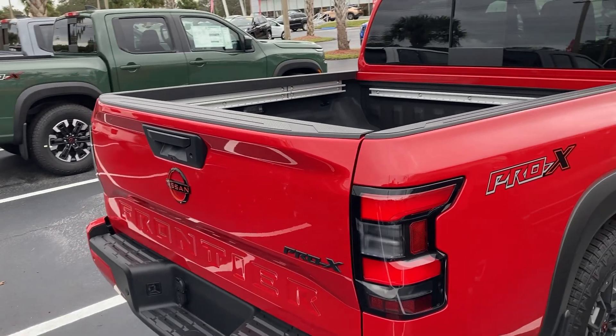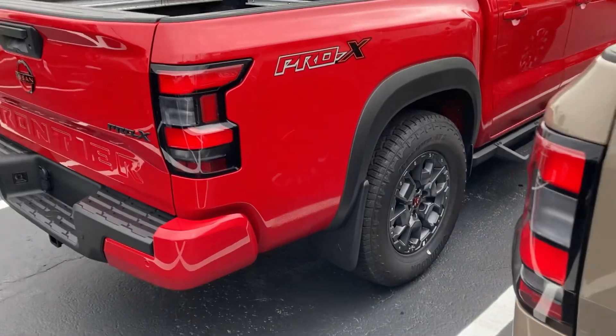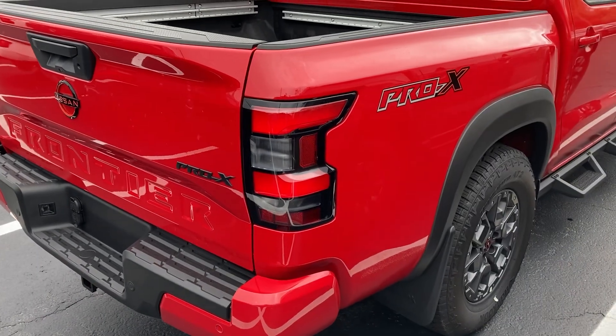Thank you everybody for joining me today. This is the 2024 Nissan Frontier Pro-4X, the top trim. Check it out — this red paint color is my favorite color, and you can see the Pro-4X badging all around.